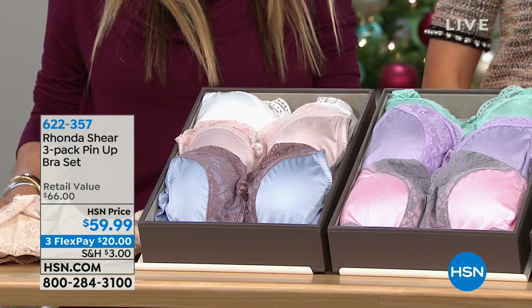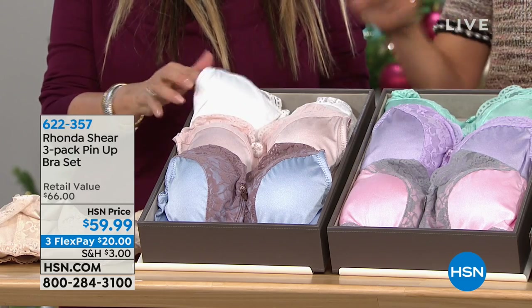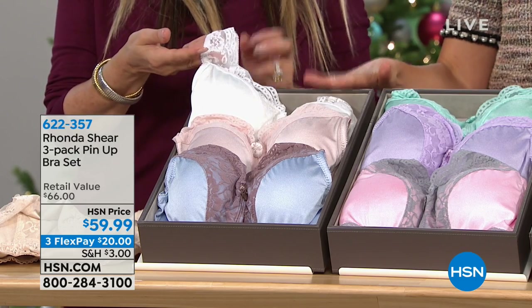We do have sizes in this bra from extra small all the way up to 3X. Just a reminder — shop your top size.